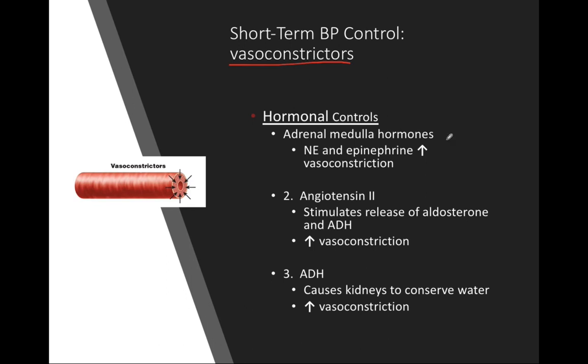First, the adrenal medulla hormones: norepinephrine and epinephrine, which are our catecholamines, come from the adrenal medulla when stimulated. Catecholamines produce the sympathetic response. When norepinephrine and epinephrine are released into the bloodstream, that leads to an increase in vasoconstriction, increasing vascular resistance and playing a big role in blood pressure regulation.